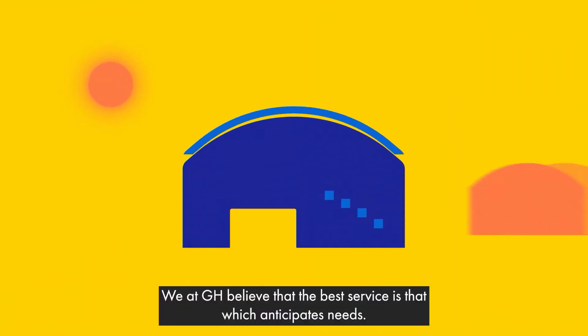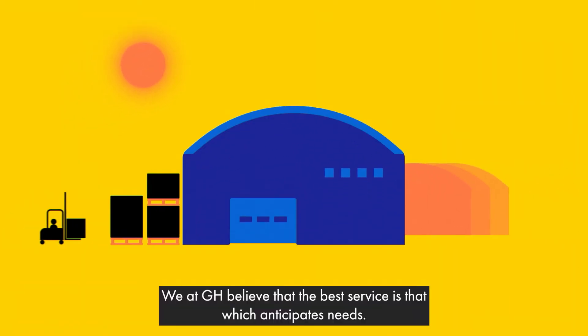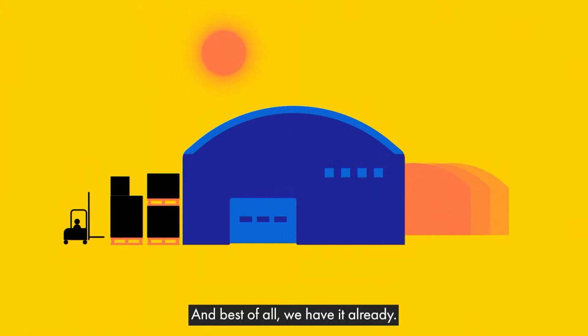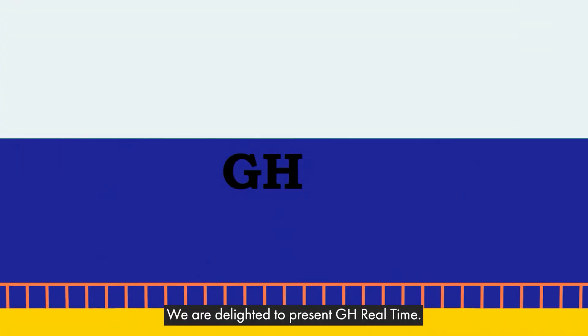We at GH believe that the best service is that which anticipates needs, that which identifies the solution before the problem arises. And best of all, we have it already. We're delighted to present GH Real-Time.